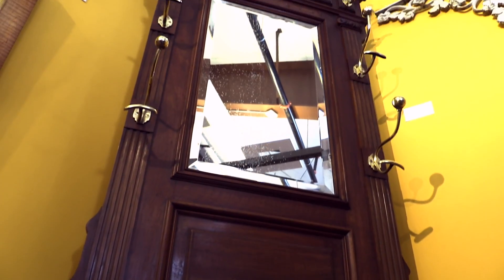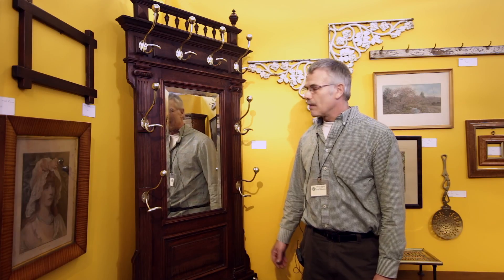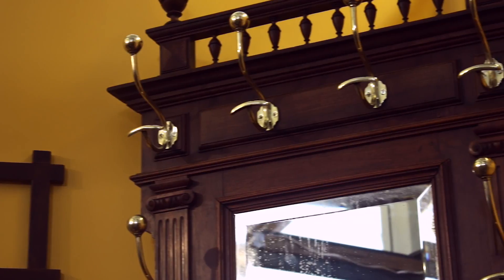The price on it today for the show is $1,650. It's a piece that's been around — it's dated to about 1870 — so it would be a great addition to anyone's home. Thanks again for stopping by. The antique show is going on all weekend, Saturday and Sunday, here at the fairgrounds. Thanks.